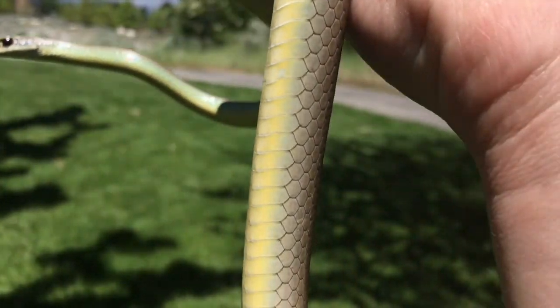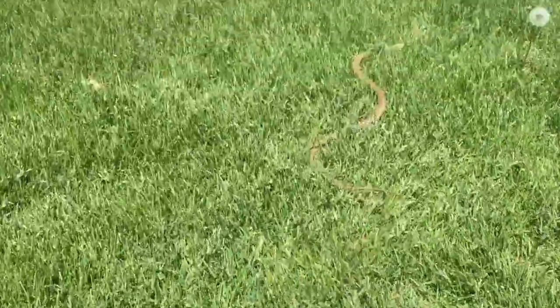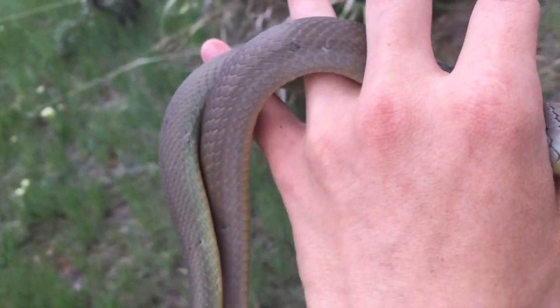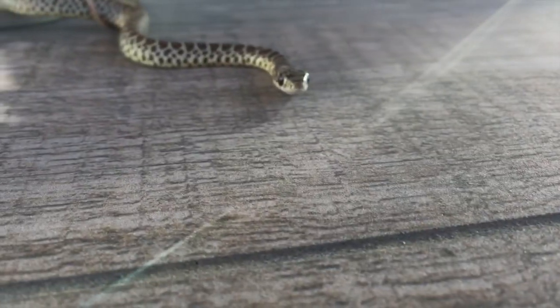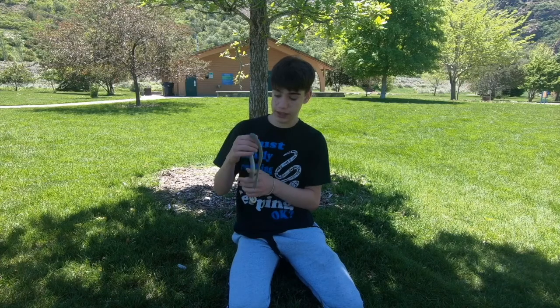It gets the name racer because these snakes are notorious for being incredibly fast. They actually get fairly long as well — this species can grow up to about six feet long, believe it or not — but on average they're seen between two and three feet. This one I'd say is about a two, two-and-a-half foot individual. As newborns, these snakes look nothing like they do as adults, so I definitely consider this a sub-adult because of its size and the way it looks.